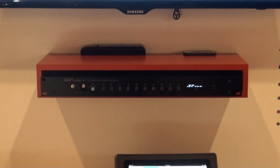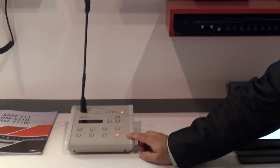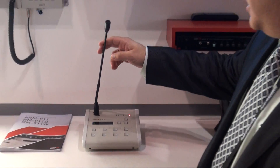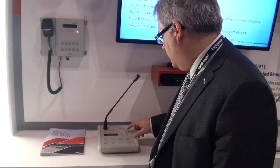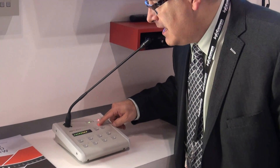We can also trigger the message from any one of our RM microphones by simply pressing a button. We can also do live paging with any one of our remote microphones simply by pressing the talk button and making a voice announcement directly.